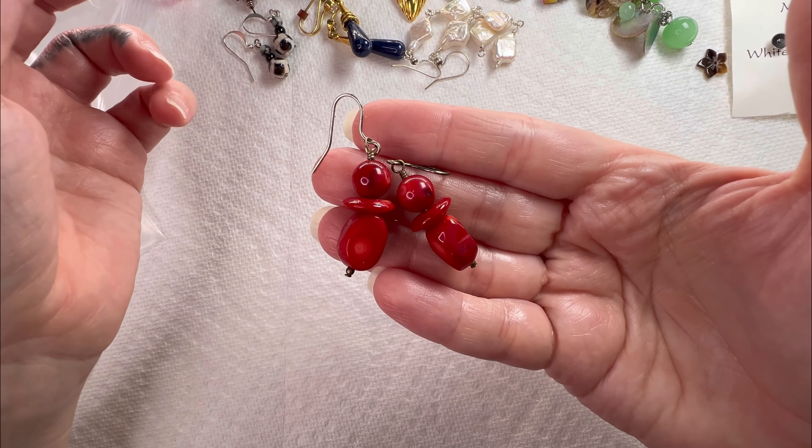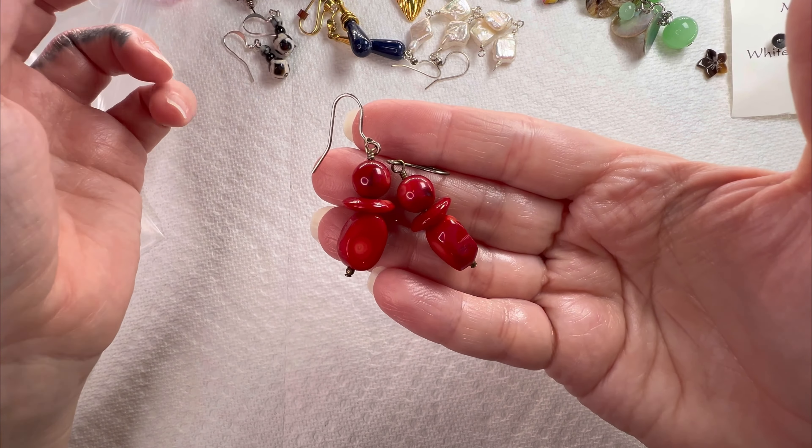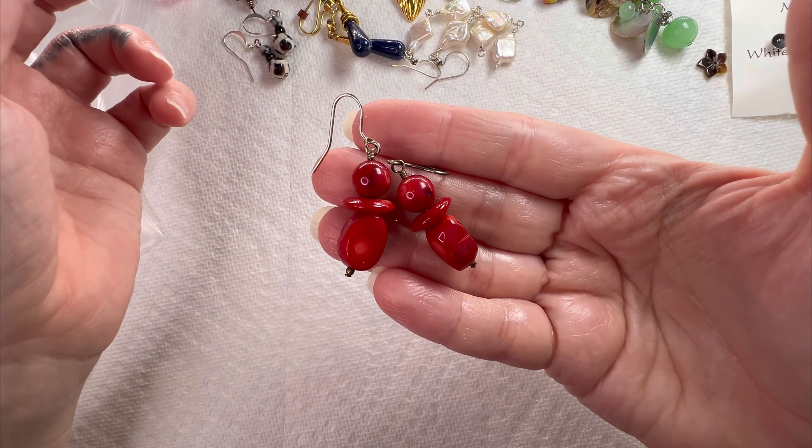She must have heard me talk in one of my lives about how I haven't had any luck lately at estate sales finding earrings. It's just so hard to come by now - I have no idea why that would be, but they're just hard to come by. So I appreciate it, thank you so much Mostly Sunny Sales.